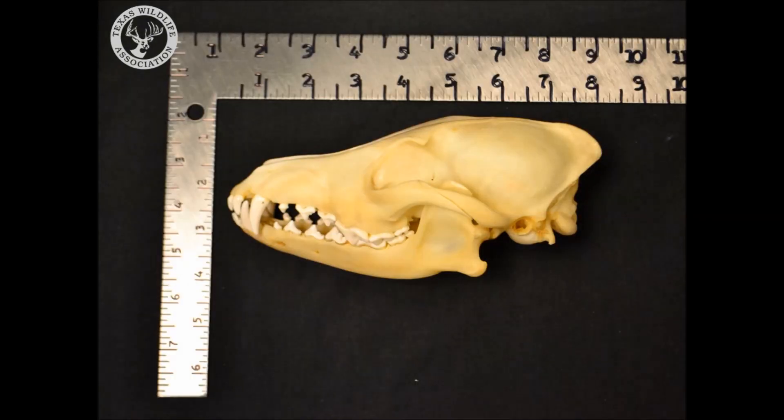Here is your first skull to identify. First, let's take a look at the overall size of the skull. Would you say this belongs to a small, medium, or large animal? This skull is about 8 inches or 20 centimeters long. I would say this is a fairly large animal.